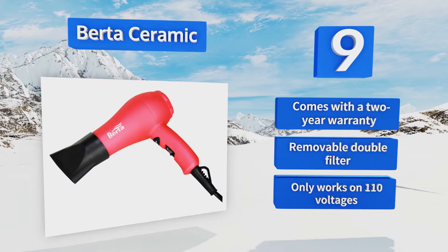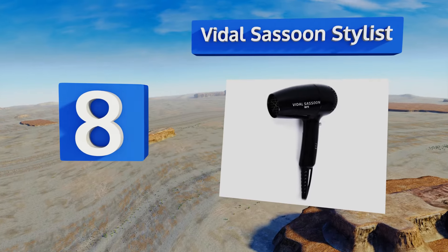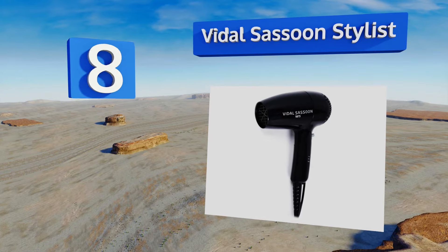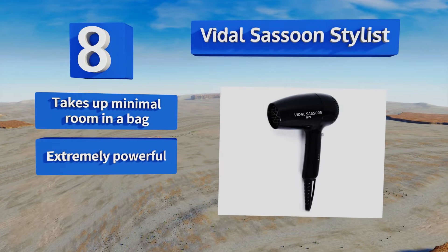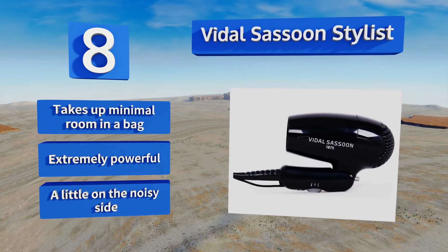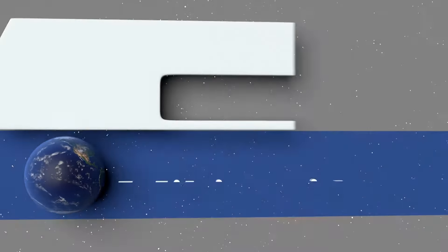Coming in at number eight on our list, the Vidal Sassoon Stylist provides all the crucial elements you'd expect in a mini model: a folding handle, a lightweight build, and international dual voltage acceptance. It doesn't come with a concentrator attachment though, so you'll need to grab one separately. It takes up minimal room in a bag and is extremely powerful, however it's a little on the noisy side.